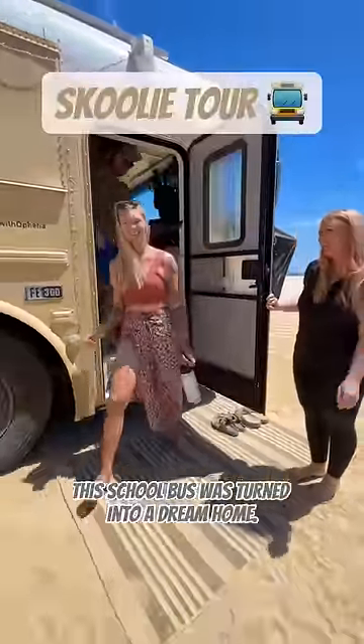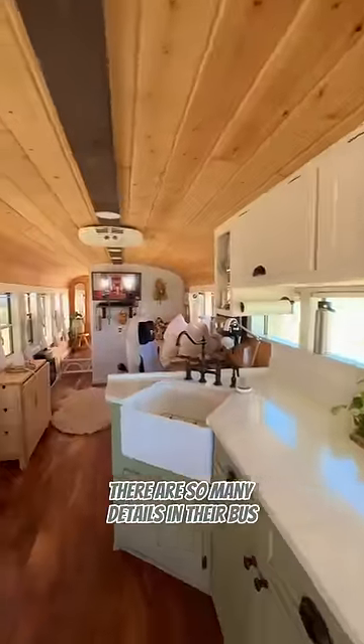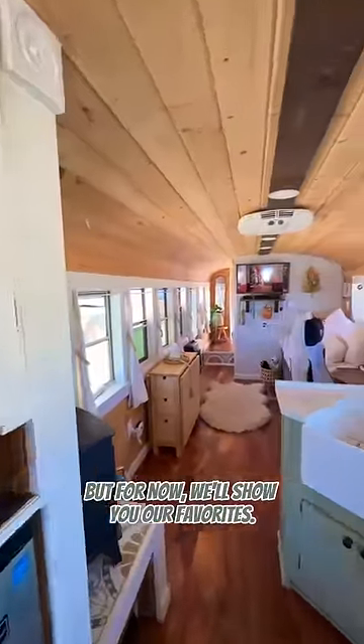This school bus was turned into a dream home. Let's take a tour. Our friends Nick and Allison spent two years building out their stunning schoolie and they named her Ophelia. There are so many details on their bus that we are obsessed with, but for now we'll show you our favorites.